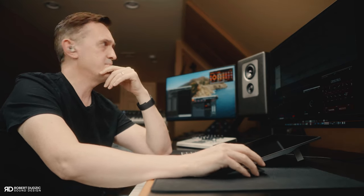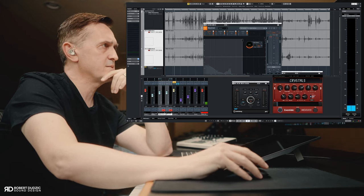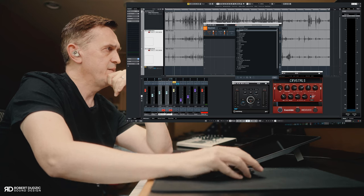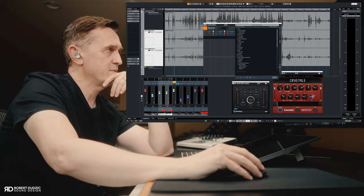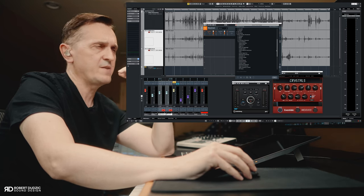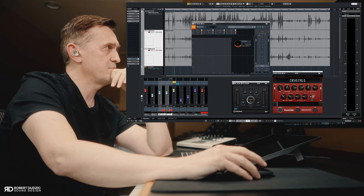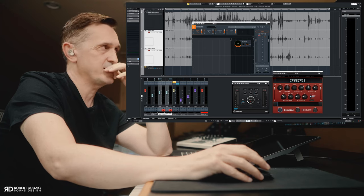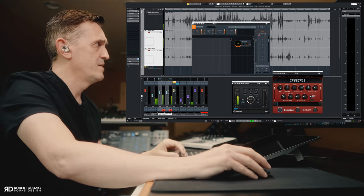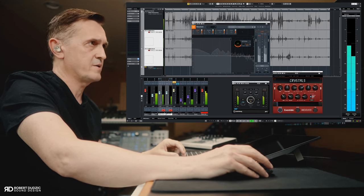One of my final processes before sending everything to the editing stage is using a little bit of Neutron. I activate it and go to presets, then to 'Production Elements' where you have 'Sound Effects.' I choose the first preset and there are so many options that give different characters. I use just a little — it adds a small sculpture EQ, a little compressor, and a little exciter just to make the sound a little brighter. Not too much — you don't want to over-process — just enough so the sound is nice, clear, and ready for the next stage.